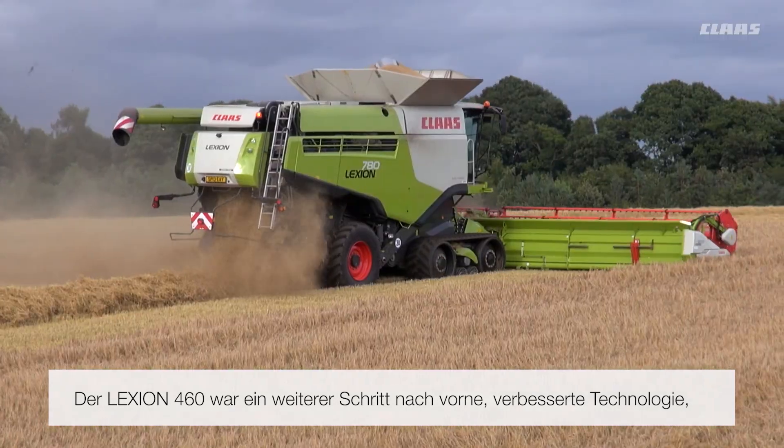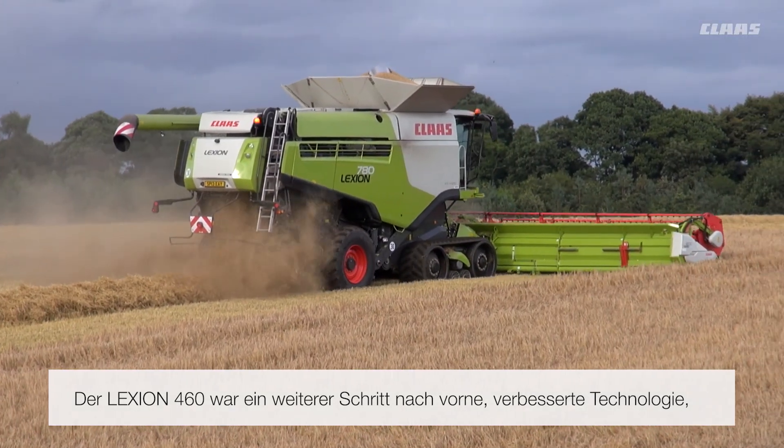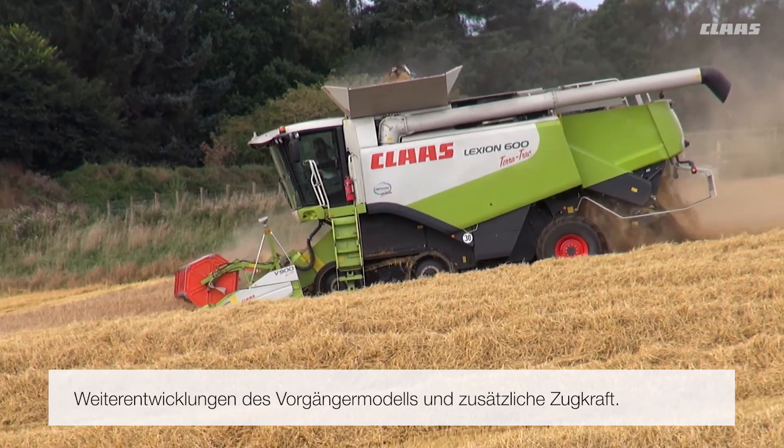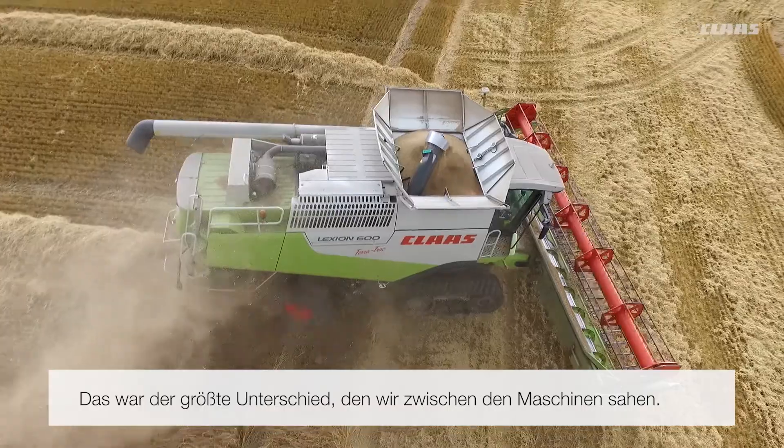The 460 was again another step forward, a little bit better technology on it — refinements from the original combine. Extra horsepower was a big help and that was the biggest difference we saw between the machines.